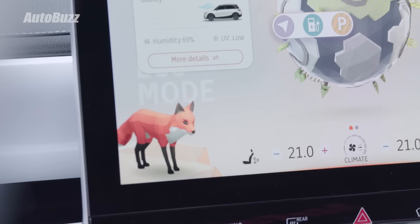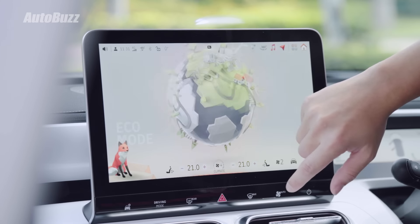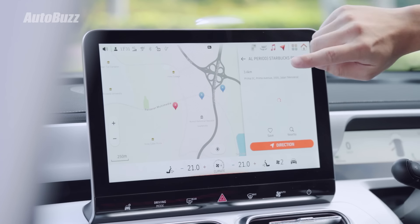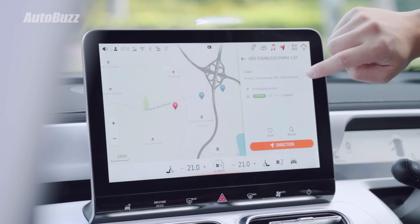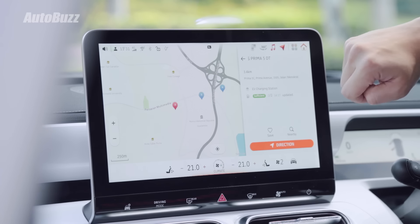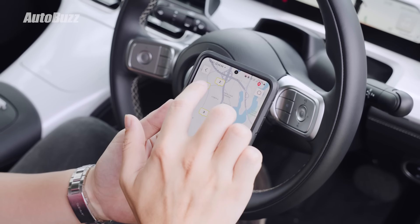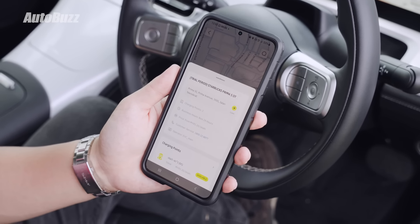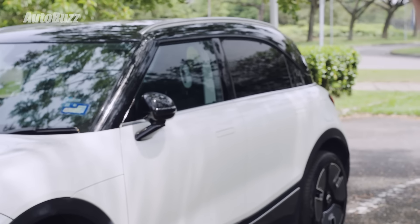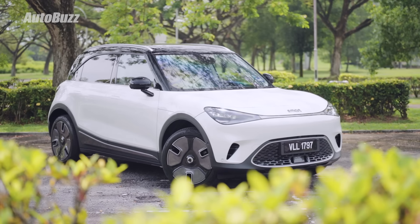A fun feature is the fox face voice assistant, which emotes when you interact with the car. The screen also lets you locate charging stations from three providers in Malaysia — you can see availability and navigate to them, though activating and paying for charging must be done through the Hello Smart app on your phone. The app also allows locking and unlocking, opening the trunk, flashing lights, and opening windows, though vehicle control via the app can sometimes be a bit slow.